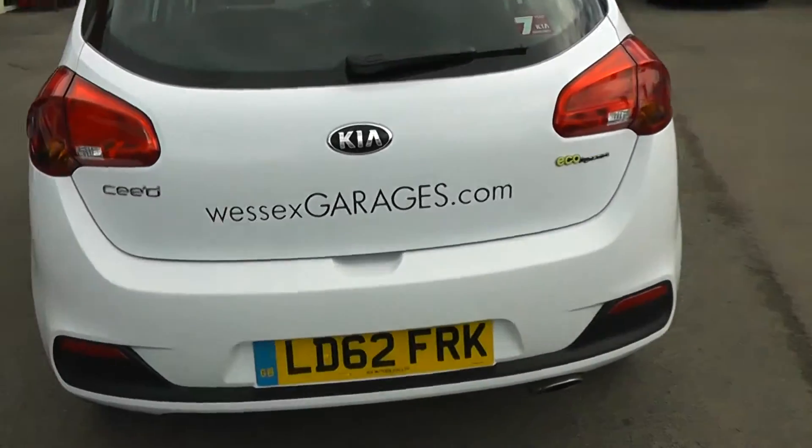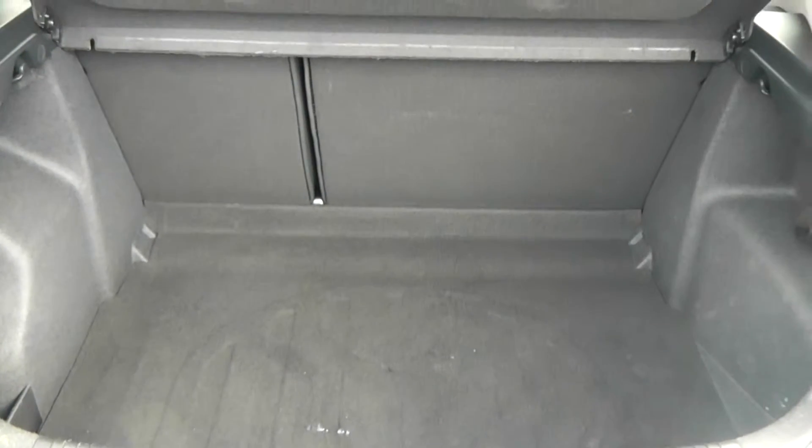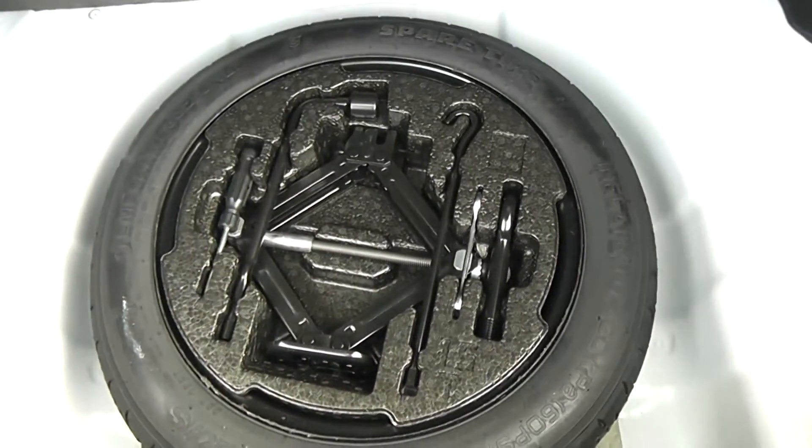If we take a look in the boot, we have a very large boot space. There's also the option to put down the 60/40 split-fold rear seats, so you can make more space in the back if you wish. To the left we've got boot lighting, and underneath there's also a spare wheel complete with jack, as well as a storage container to the left-hand side.